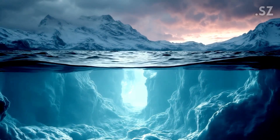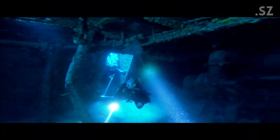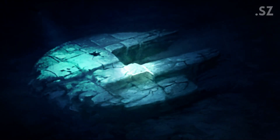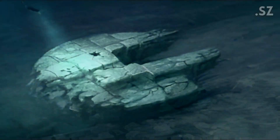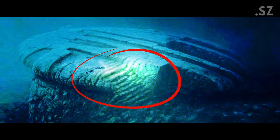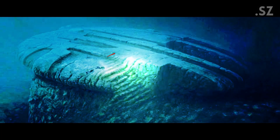Deep under the cold waters of the Baltic Sea, something mysterious has been hiding for thousands of years. A strange circular structure, nearly 200 feet wide, lies silently on the seafloor. It's not just a random rock — it has stair-like ridges that lead down into a dark hollow center, as if someone built it.